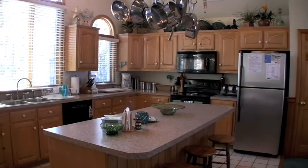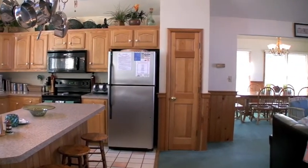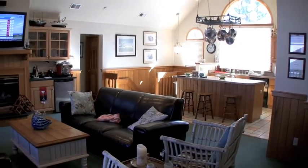On the top level, you have an open kitchen with a breakfast bar, a great room that boasts a 47-inch flat panel TV, surround sound, Xbox with games, and a desk with internet access.